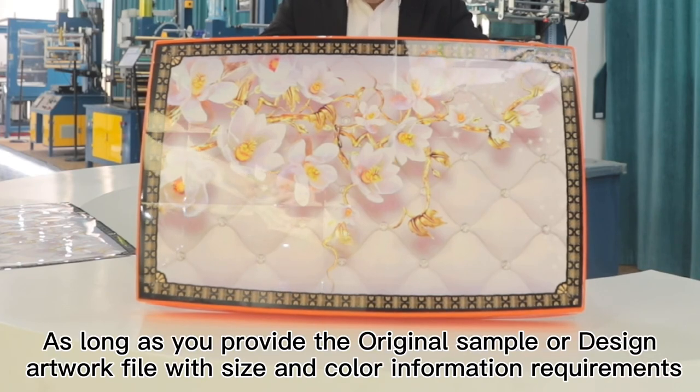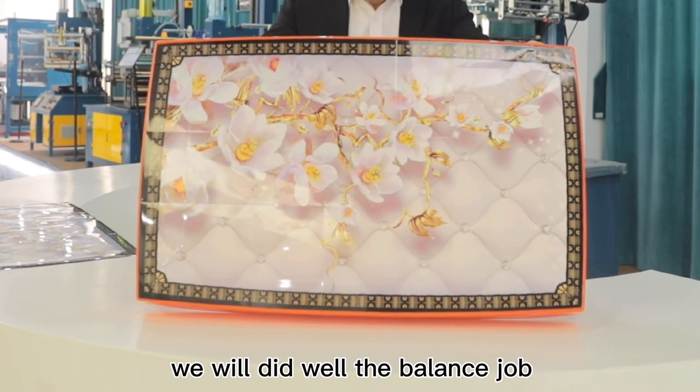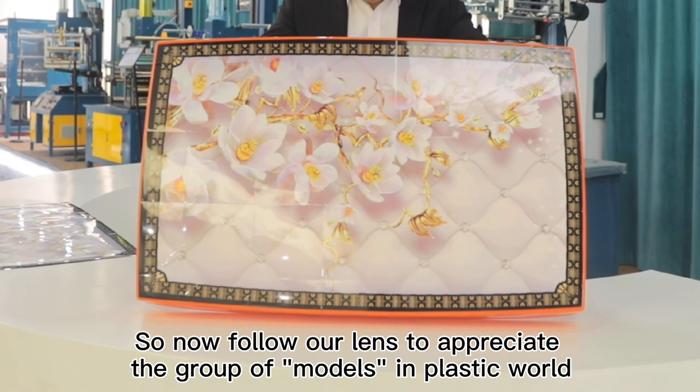As long as you provide the original sample of design, artwork file with size and color information requirements, we will do the job well. So now, follow us to appreciate the group of models in the plastic world.